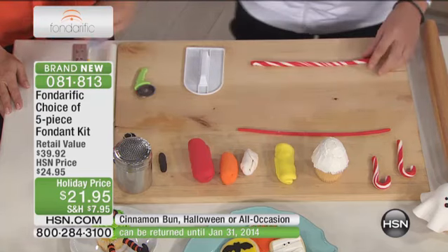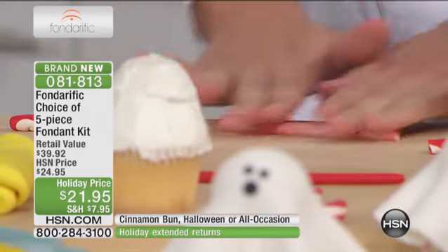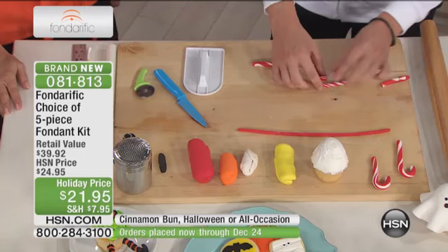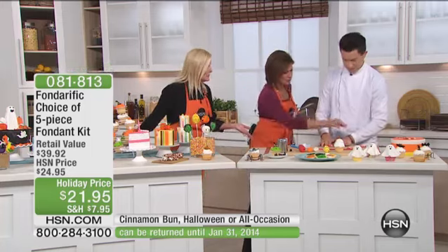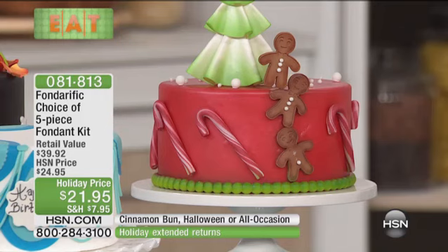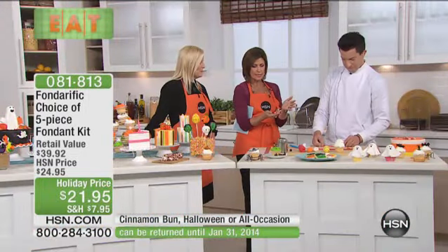Anybody at home can do that. And then just with a paring knife, cut the length that you want, and then just kind of fold it to get that little candy cane shape. You have perfect little cake decorating items that you can make with your children, people in your classroom. Use all your tools at home — rolling pins, cookie cutters. Everything at home is perfect. You don't need to buy anything special to create these fabulous pieces. It's a very user-friendly product. And it feels like a dough that's not sticky. Exactly — not sticky at all. It has great texture to it.